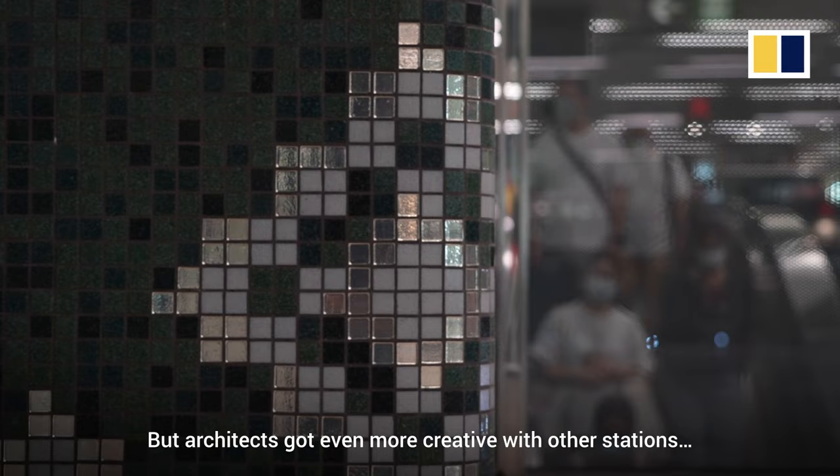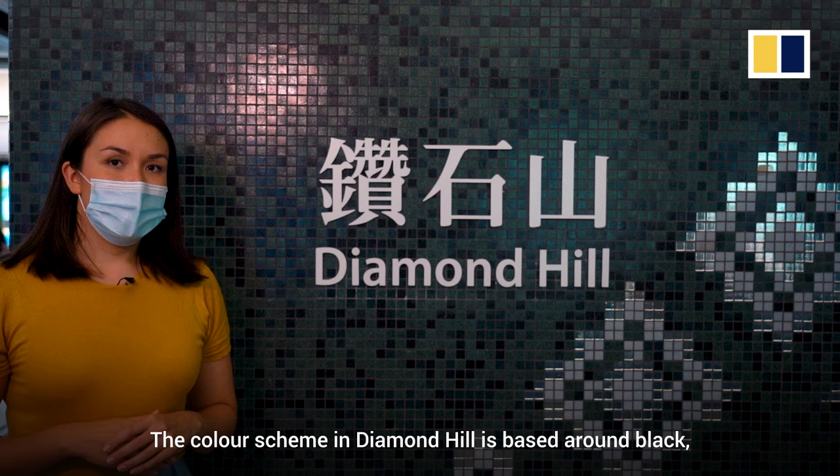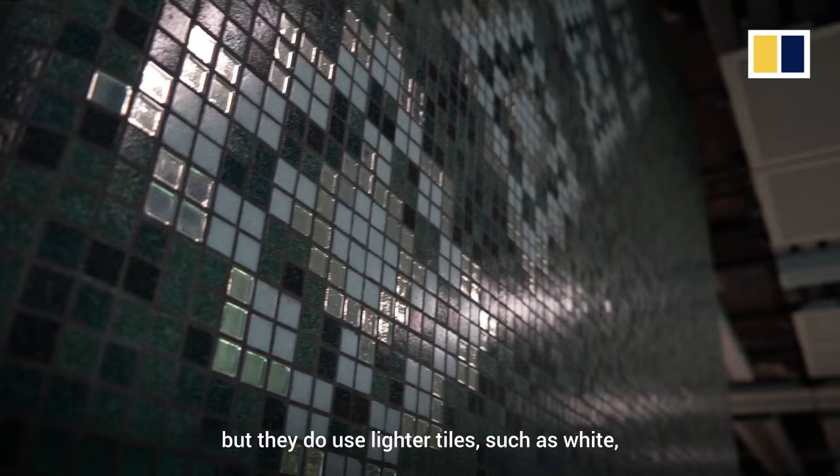But architects got even more creative with other stations. The colour scheme in Diamond Hill is based around black, but they use lighter tiles such as white and reflective tiles to give the glint of a diamond. Prince Edward Station is purple, a colour commonly associated with royalty.